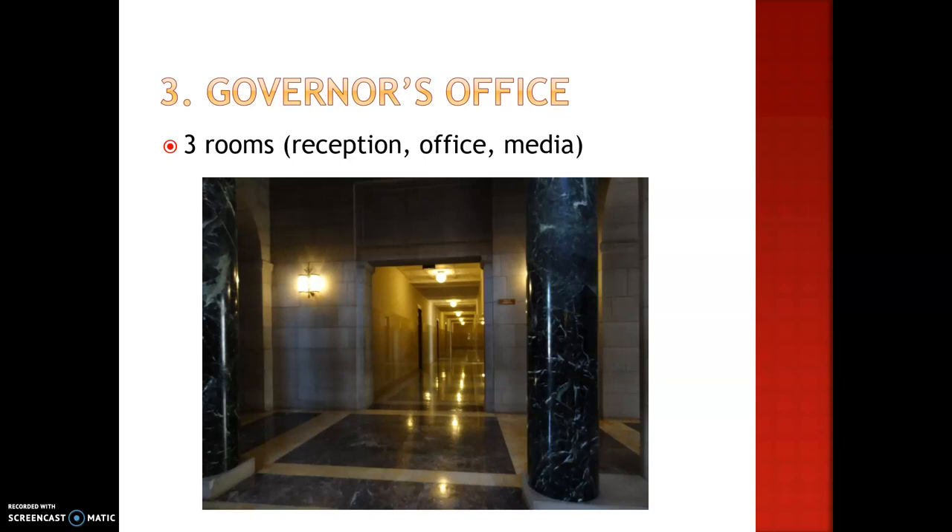We are looking at the governor's office. We weren't allowed to take photos inside. In the second door on the left is where you'll see the three rooms: the reception, his office, and the media room.